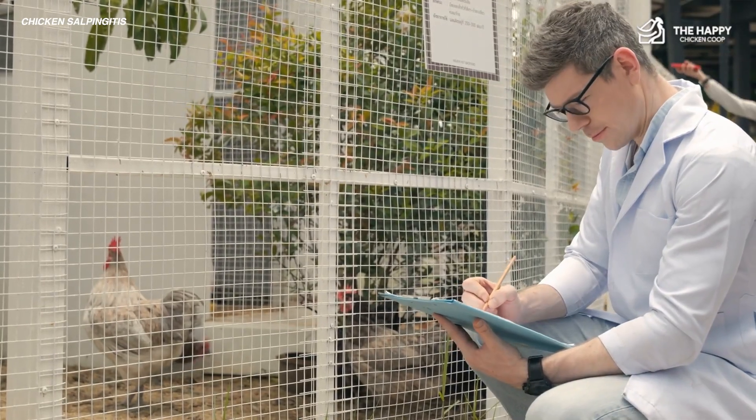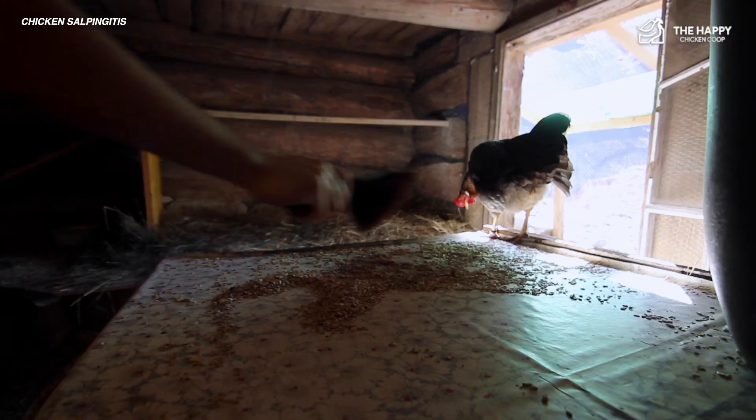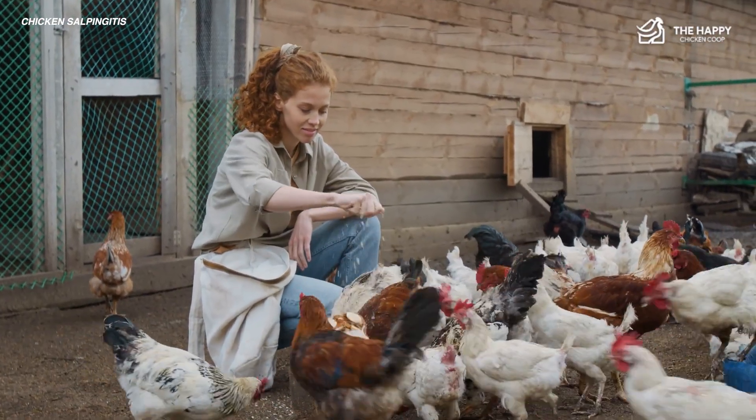Early vet care makes the biggest difference. Prevention is the best way to protect your hens from chicken salpingitis. By keeping coops clean, providing healthy food, and reducing stress, you can lower the risk of infection.